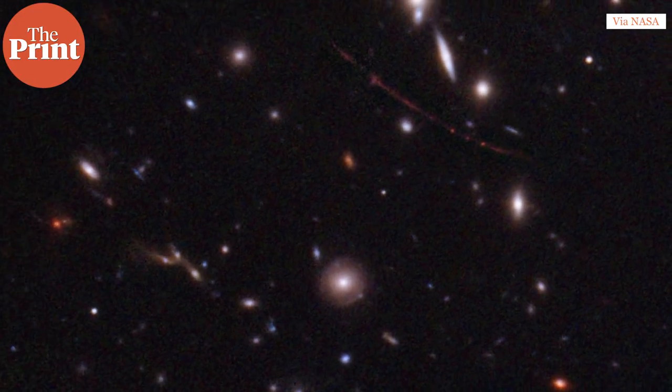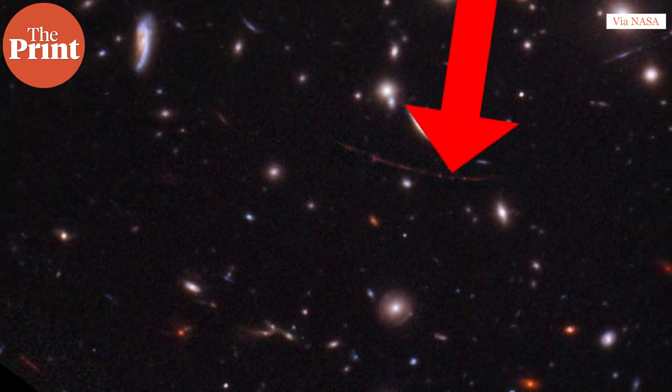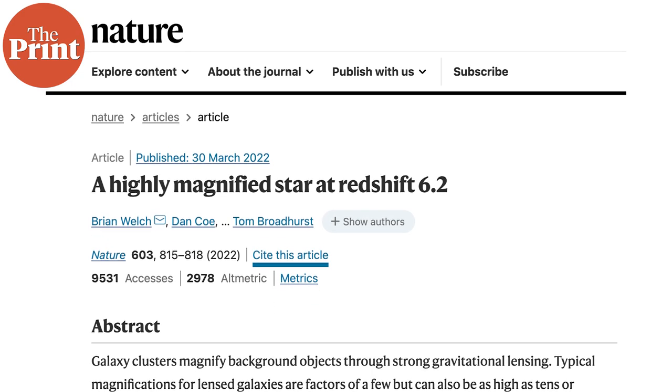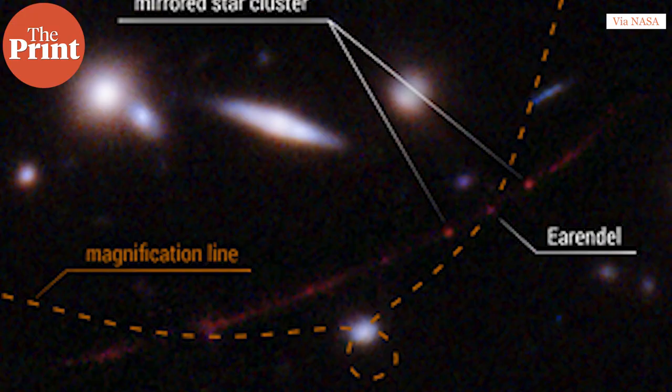By measuring the rotation rate of a star and its luminosity, its age can also be calculated. Thus, this new star is the farthest known star — 12.9 billion light years away. It is also among one of the oldest stars known, dated to just about a billion years after the formation of the universe. The star is named Earendel, which means morning star in Old English. Fans of Lord of the Rings and the Silmarillion will know that Earendel was Elrond's father and he carried a star across the sky.